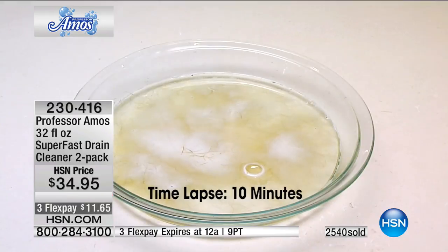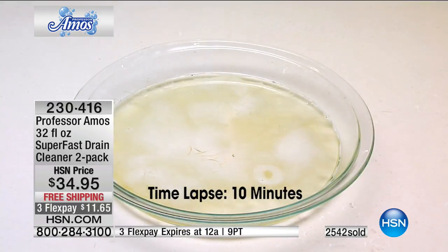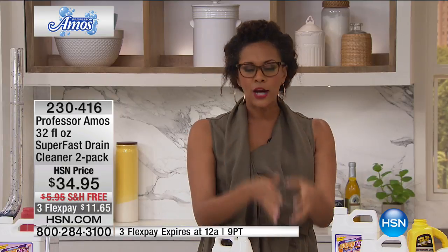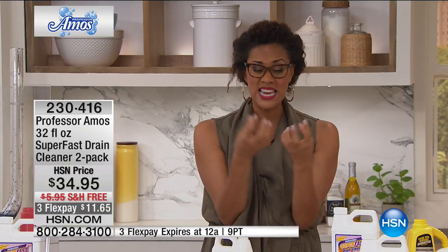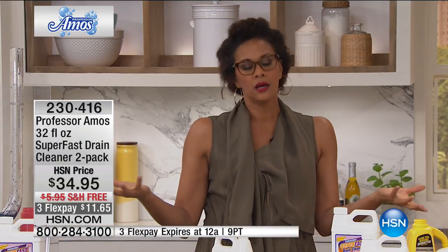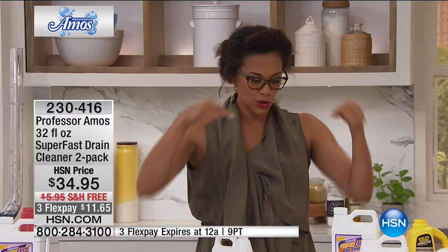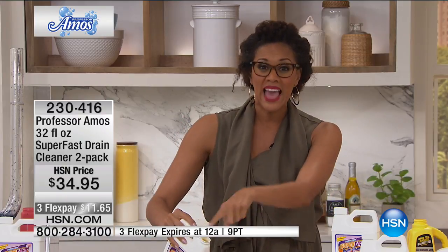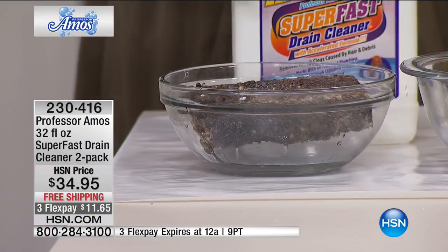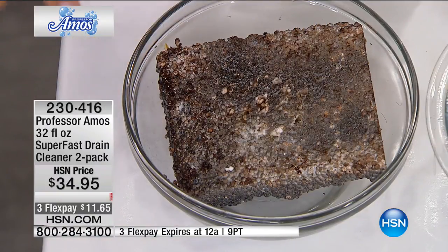The only hair-dissolving formula in the world that I know of — in a time-lapse of 10 minutes, I don't care if it's long, short, gray, blonde, permed, natural, or from a pet — that hair locks up and closes in. When you pour shampoo or conditioner down the drain, it's normally out of sight, out of mind. Watch this oil byproduct — I want to show you how Professor Amos is amazing.